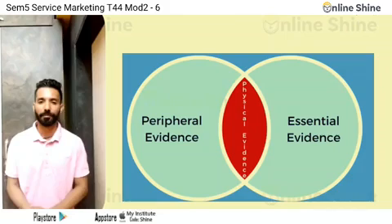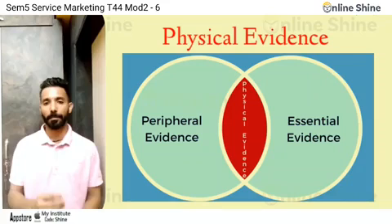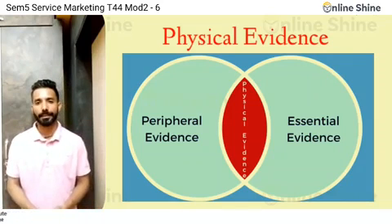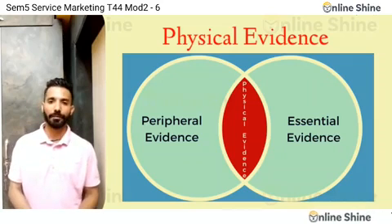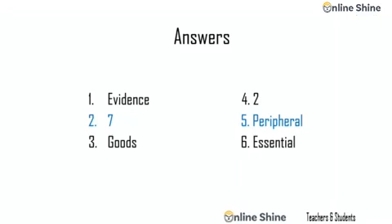So this was all about physical evidence in services. In our next video, we will discuss another topic related to service marketing. Till then, everyone stay home, stay safe, take care. Bye bye everyone, thank you.